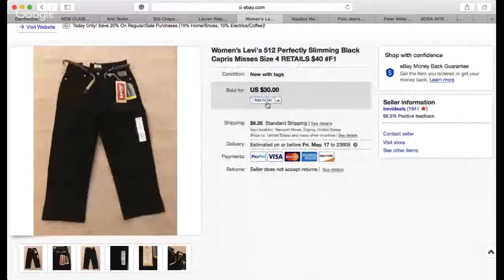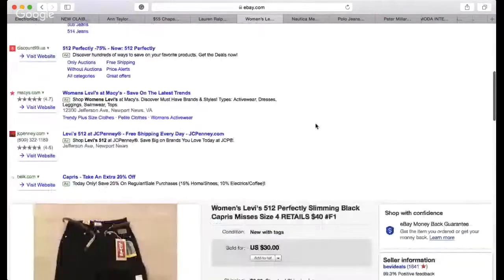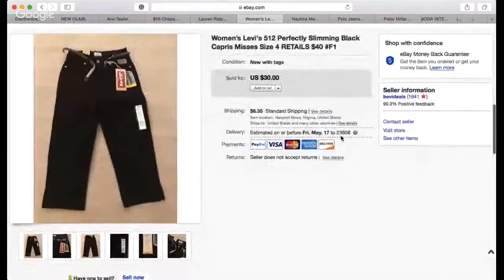Next item: I got this real cheap — I paid like three or four bucks. It's brand new Levi's women's pants, a more modern style. I took a best offer for $25 plus $6.35 shipping. I listed this February 6, 2018 — more than a year ago — so I'm glad I finally got rid of it.